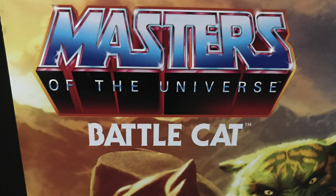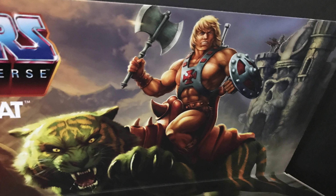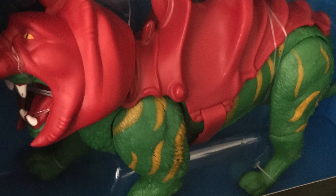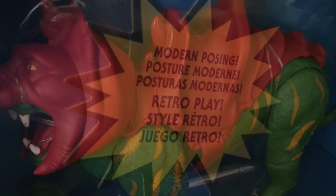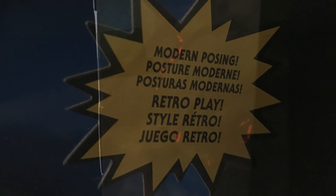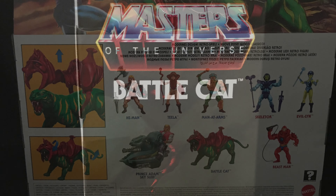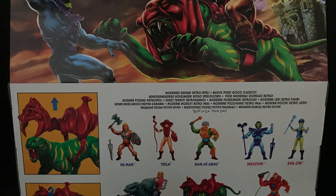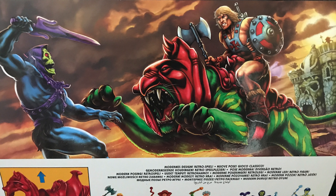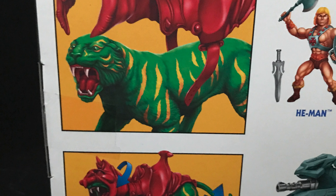This is the only He-Man figure I've seen on the shelves so far, but it does have gorgeous artwork on the packaging. This is what I want to see — hands down, some awesome retro-inspired packaging. You get to see Battle Cat right there in the window. Modern posing, retro play — old school mixed with new school articulation. Nice side of the packaging, Battle Cat on the back.